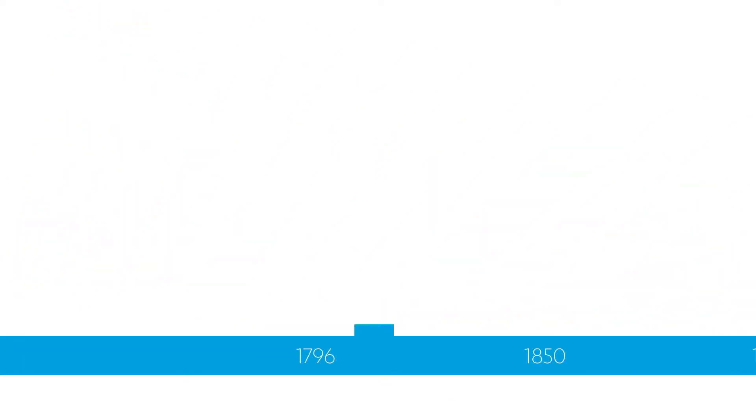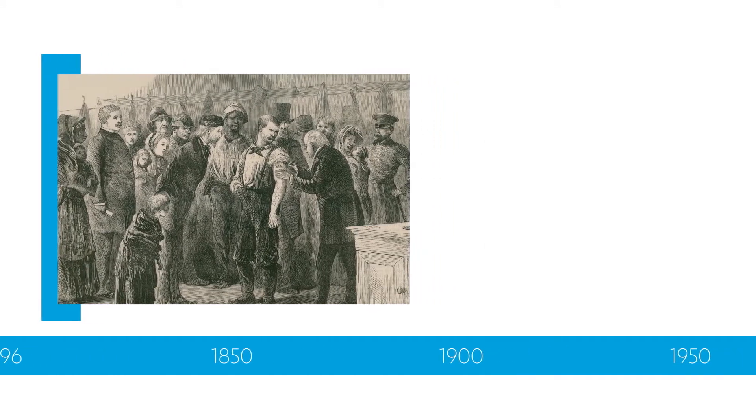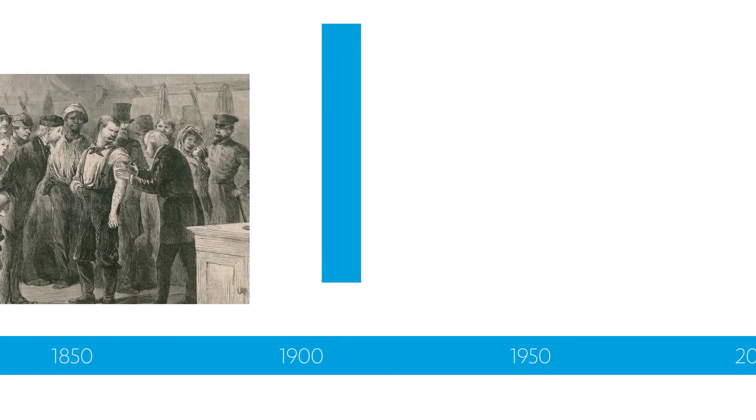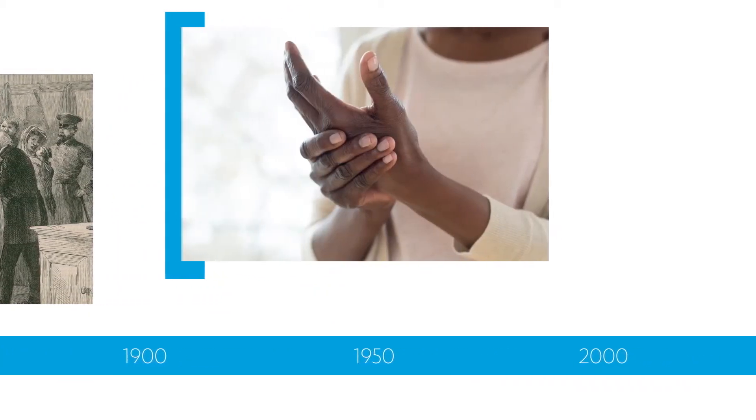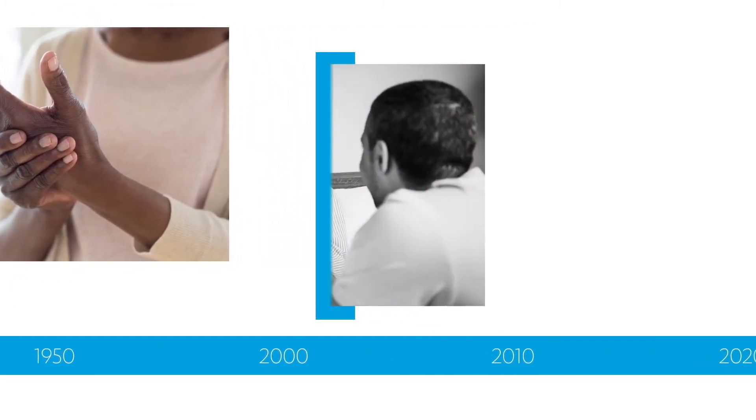Even though biologics have been around since the 19th century, their development has increased dramatically since then to meet the evolving treatment needs of patients in treating challenging conditions like rheumatoid arthritis, diabetes, and cancer.